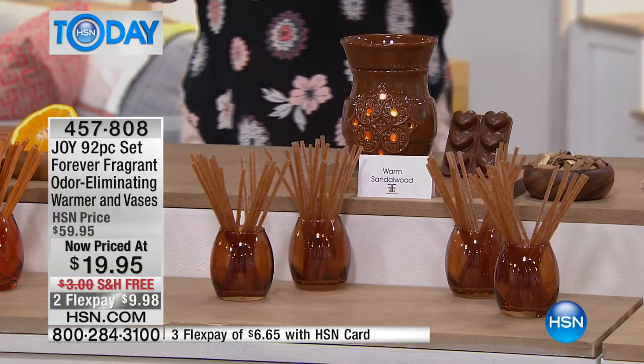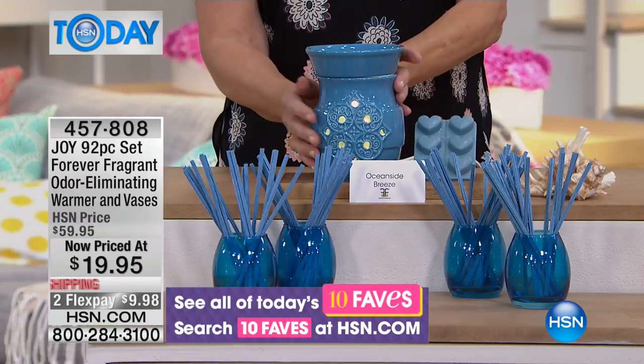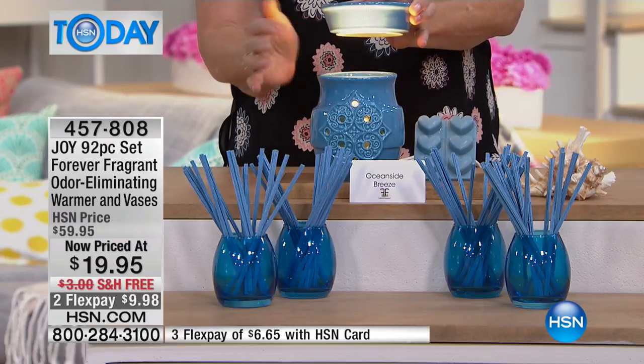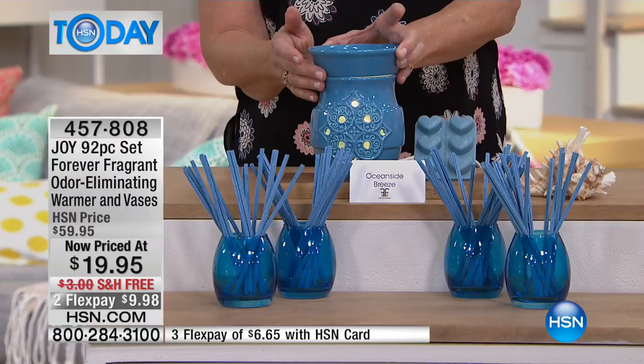If you are a fan of the Oceanside Breeze — the beautiful light blue — it's going to go because we are very, very limited. You're getting the beautiful wax warmer. It plugs in and has an on-off switch. It comes with a 25-watt halogen bulb, so all you simply do is plug it in, turn it on, and put your wax melt on top.